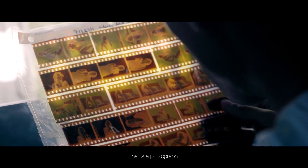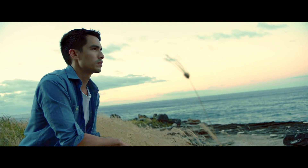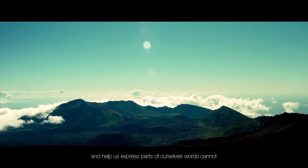Imagine capturing an instant before it's gone. That's a photograph. People enjoy taking photos because pictures make the familiar new again and help us express parts of ourselves words cannot.